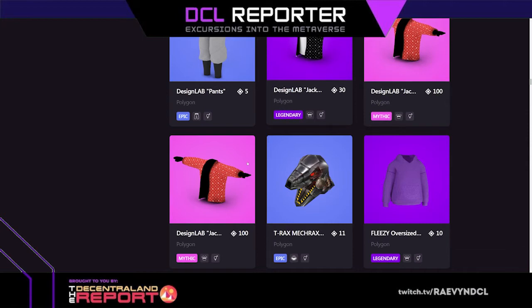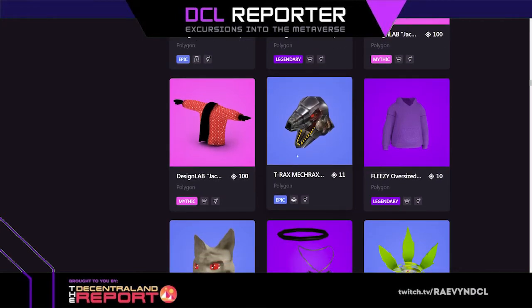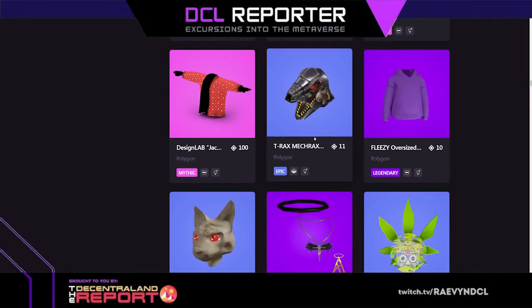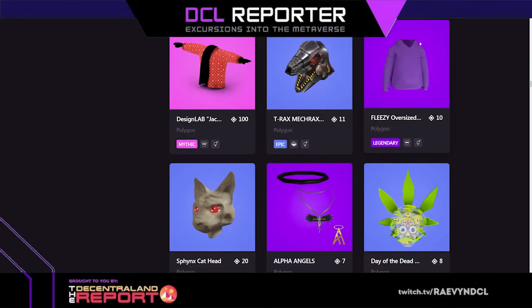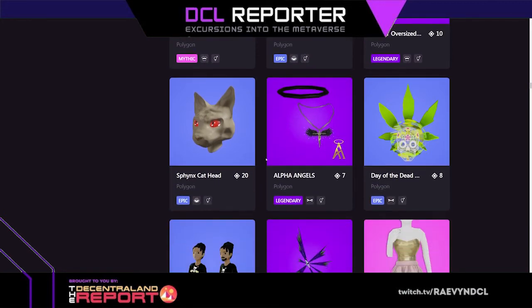There's like a T-Rax or MexRax helmet, a fleecy purple oversized jacket, sweater — I like that. I notice how I'm drawn to things I would actually wear in real life. Sphinx cat head, that's fun. Alpha angels — I'm drawn to this for some reason, I really like it, it's really pretty.